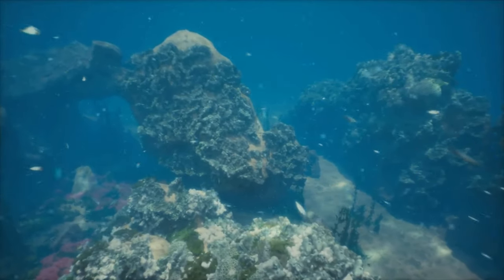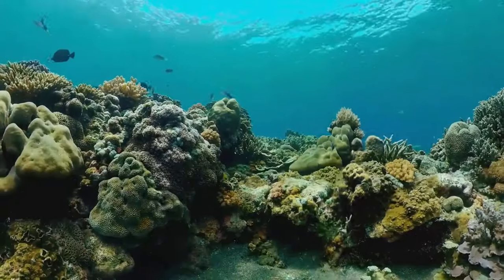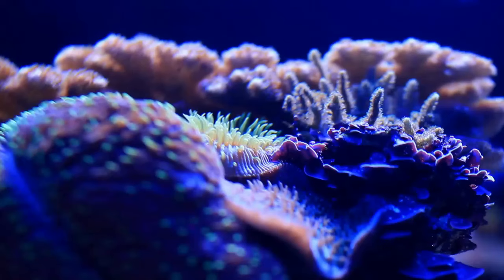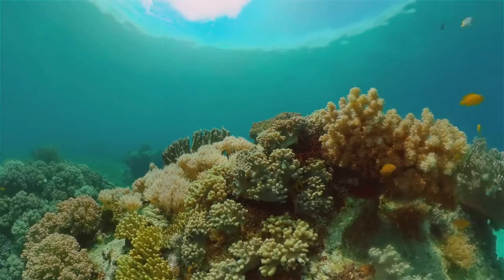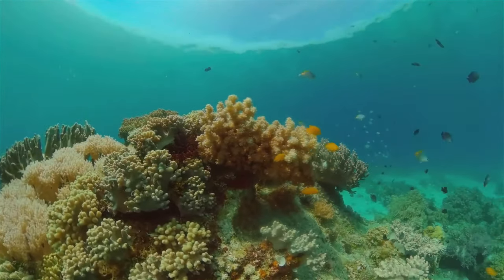Can you guess what it is? It's a coral reef! Now, what's a coral reef, you ask? Imagine a bustling city, but underwater and bursting with colors. It's created by tiny creatures called corals. Each coral is like a small brick, and when many of them come together, they build a big beautiful home for themselves and other sea animals.